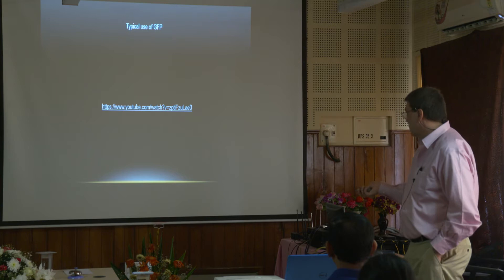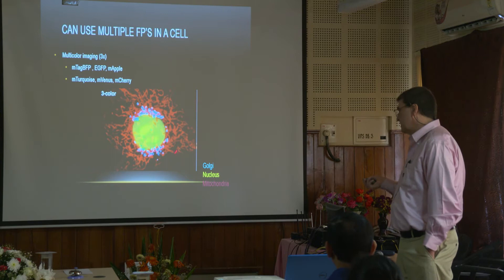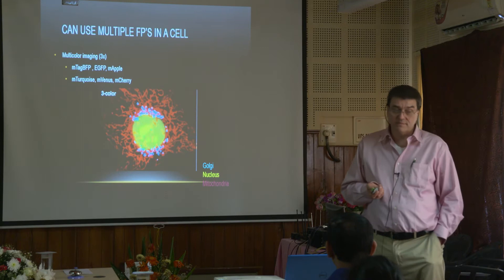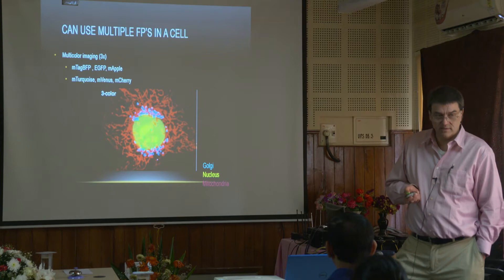You can use multiple fluorescent proteins in a cell — you don't have to be limited to one. Of course the problem is that if you've done transfections and put proteins into cells, it's tough sometimes to get one to express. Two to express might be a little more difficult. Three to express might be even harder yet, but it is possible.